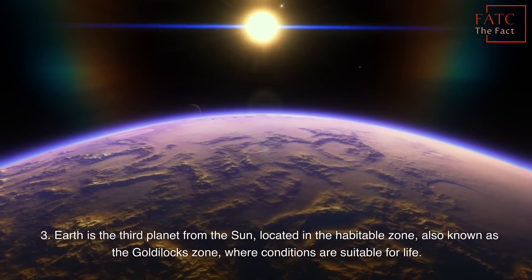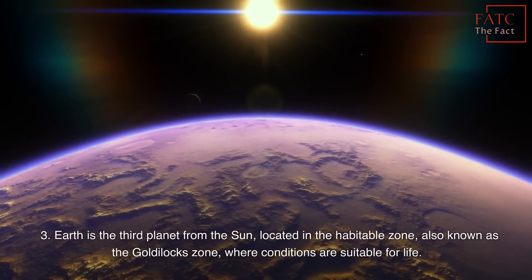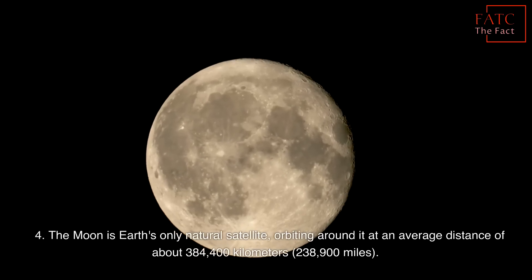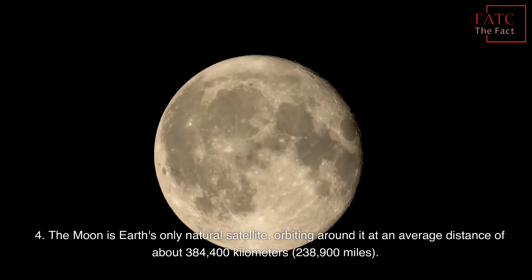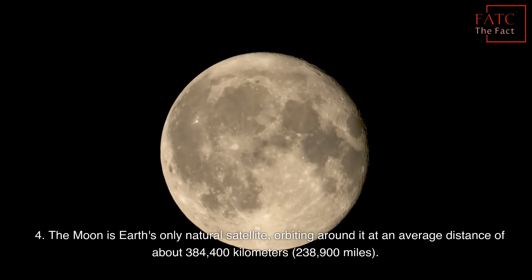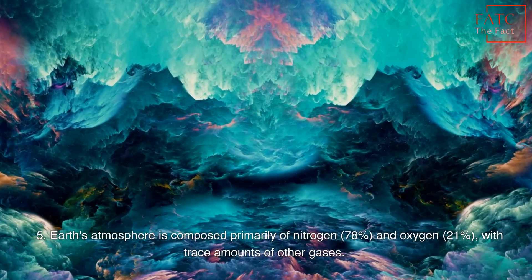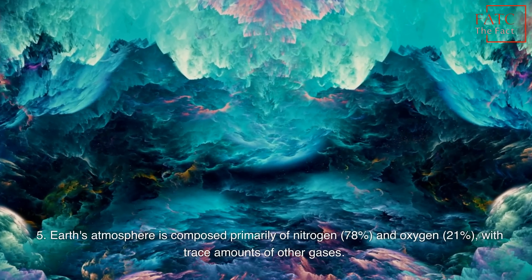Earth is the third planet from the Sun, located in the habitable zone, also known as the Goldilocks zone, where conditions are suitable for life. The Moon is Earth's only natural satellite, orbiting around it at an average distance of about 384,400 kilometers. Earth's atmosphere is composed primarily of nitrogen and oxygen, with trace amounts of other gases.